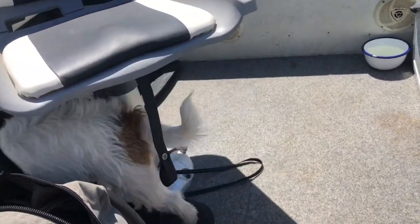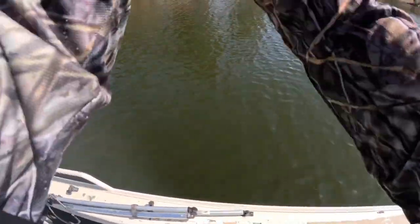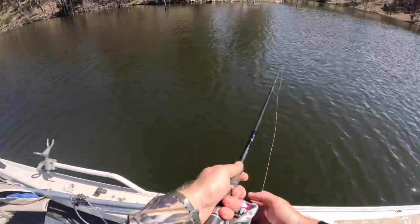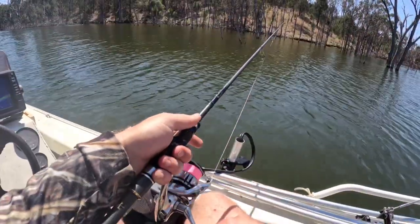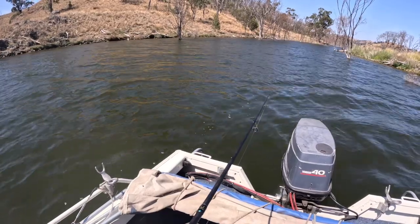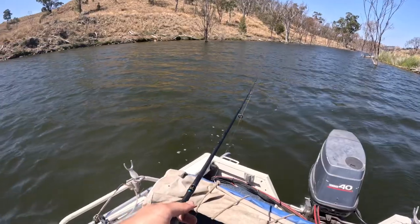Got old mate Slinky here as well. I've come out here for a bit of a fish this morning, hoping to get a few yellow belly and show you guys how to catch them for the channel. But I'm just not quite feeling the love. The water's still a bit chilly for them — it's only just now turned 18 degrees here on the water.